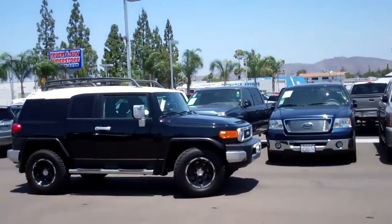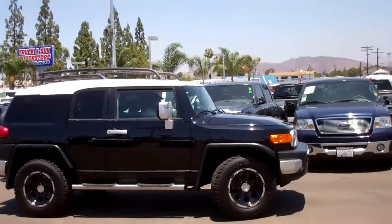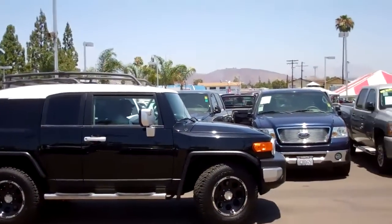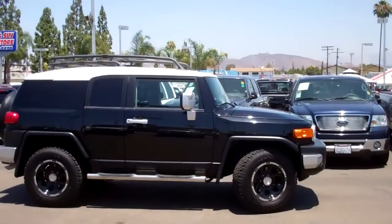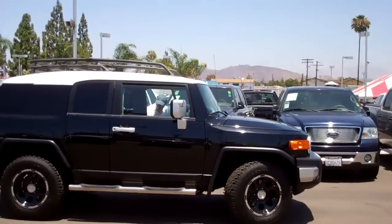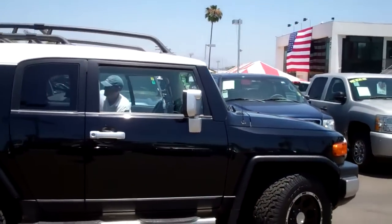Pauly here at Trucking SUV Superstore. We're looking at another awesome vehicle — stock number 110878. It's the '07 FJ Cruiser four-wheel drive. Can you believe this baby's only got 40,000 miles?